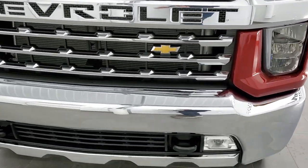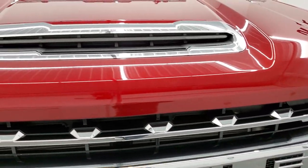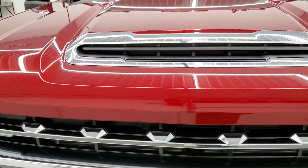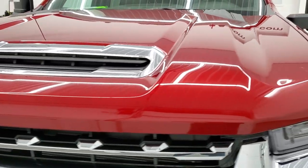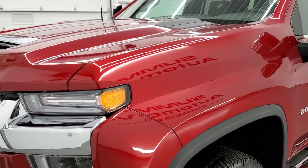We're going to go all the way around, inside, underneath, start it up, and take a look under the hood in this video. Cherry Red Tint Coat is the color — a brand new color for 2022 — paint code GSK.